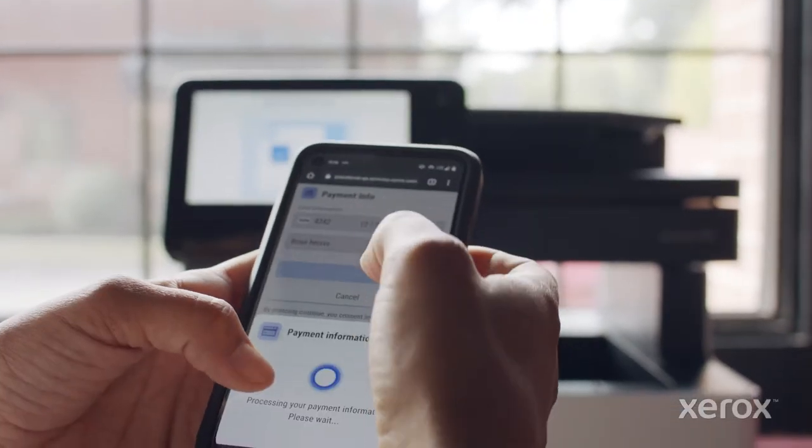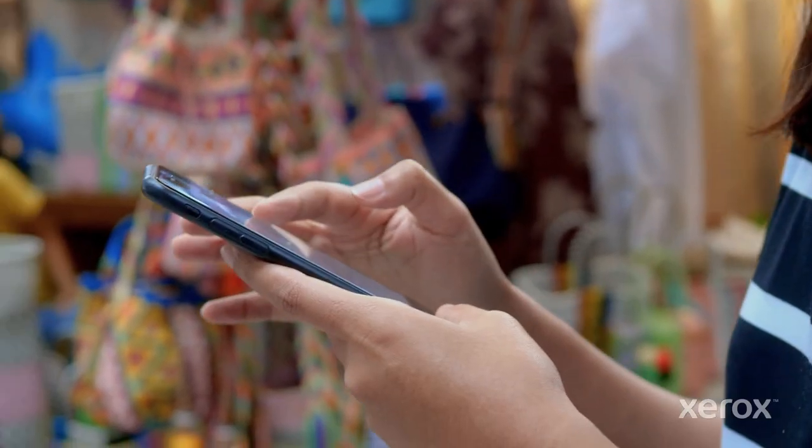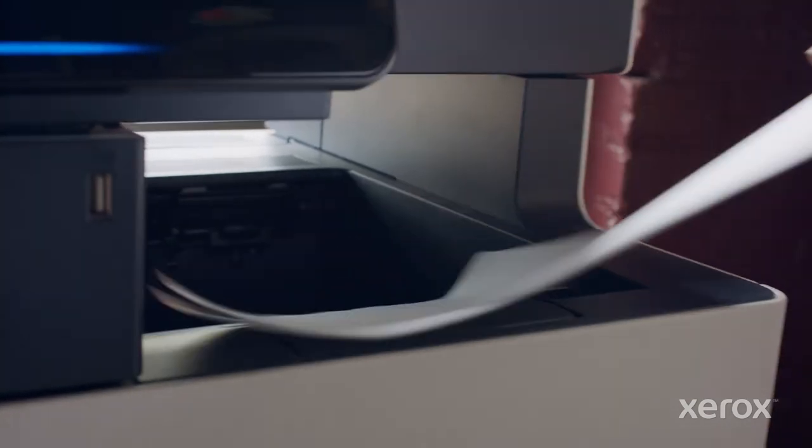Simply connect, pay, and go. In the same time it takes to make a coffee or a quick purchase, your job is done and confirmed.